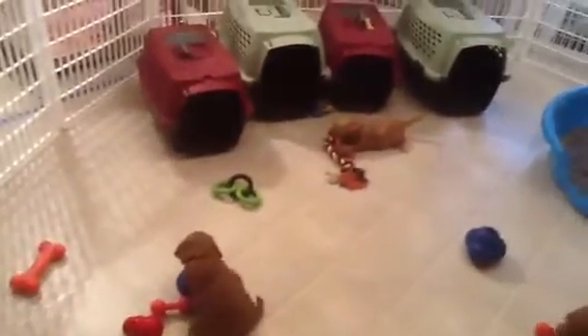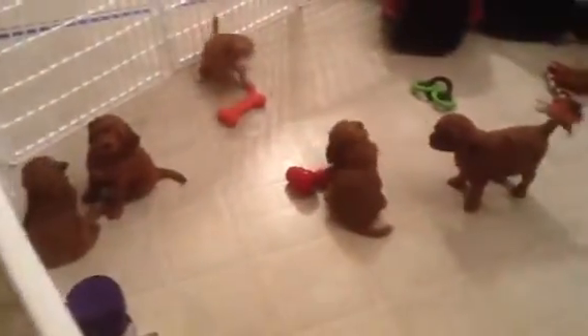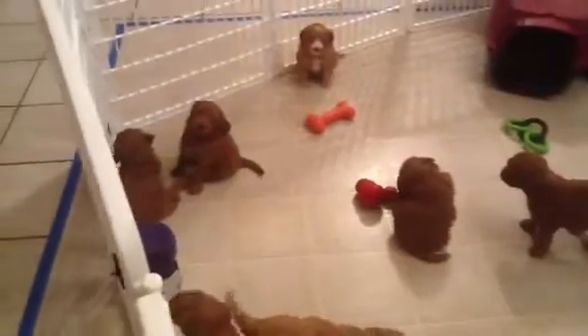Put some smaller crates inside the pen, trying to get them used to coming in and out. We have to start working on getting them to stay in the crates in about another week.